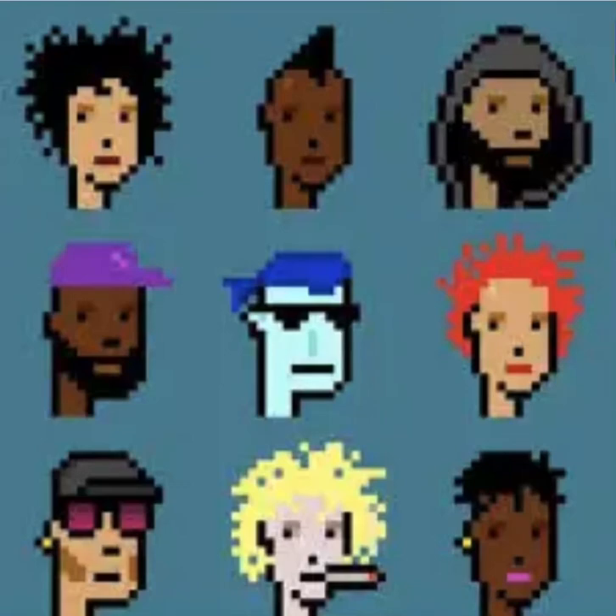CryptoPunks are one of the earliest examples of non-fungible tokens, NFTs, on the Ethereum blockchain. Created by Larva Labs, CryptoPunks are unique pixel art characters that were distributed for free in 2017 to Ethereum users through a process called minting.